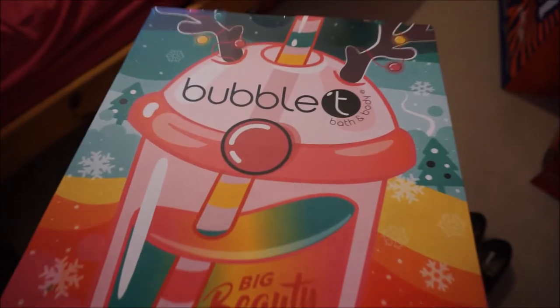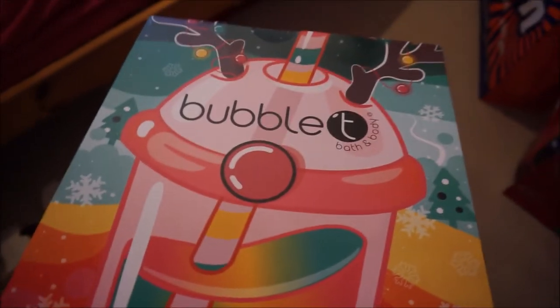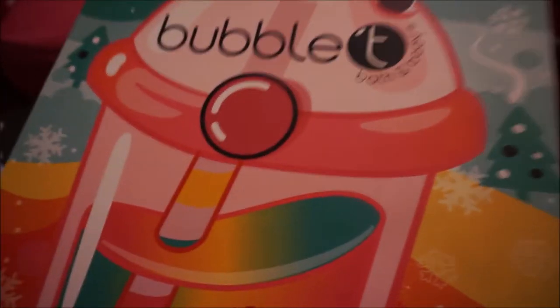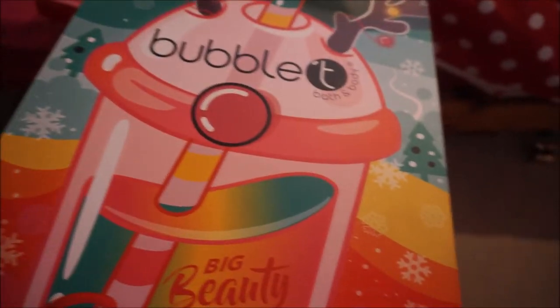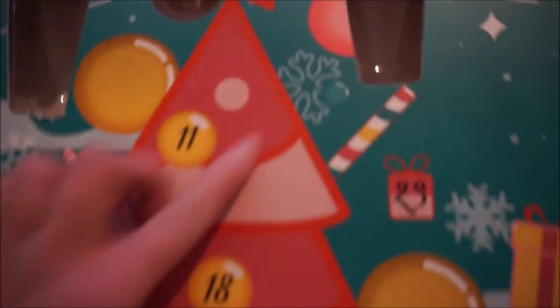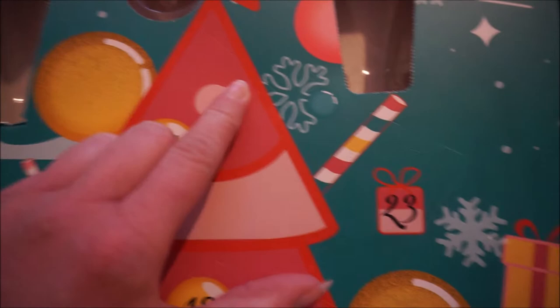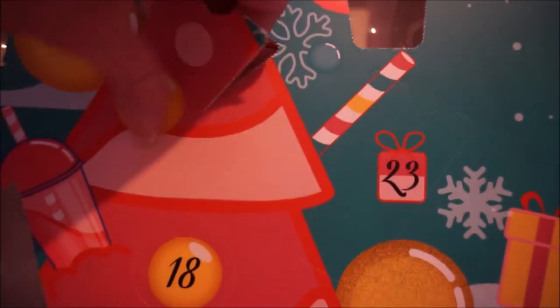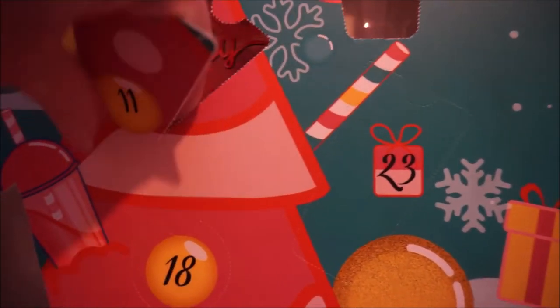Then on to the body form advent calendar. I've had a question about where I got this from - I got it from Argos in the January sale. It was originally £15 to £20, it got dropped to a fiver, so I bought it, and it sold out pretty quickly once people found out it was a fiver from nearly £20. Number 11 looks like it's going to be a hand lotion, body scrub, or could even be a face wash.